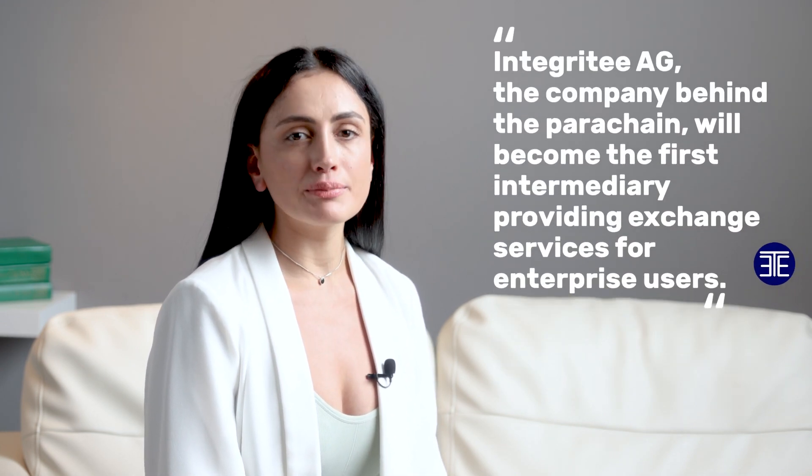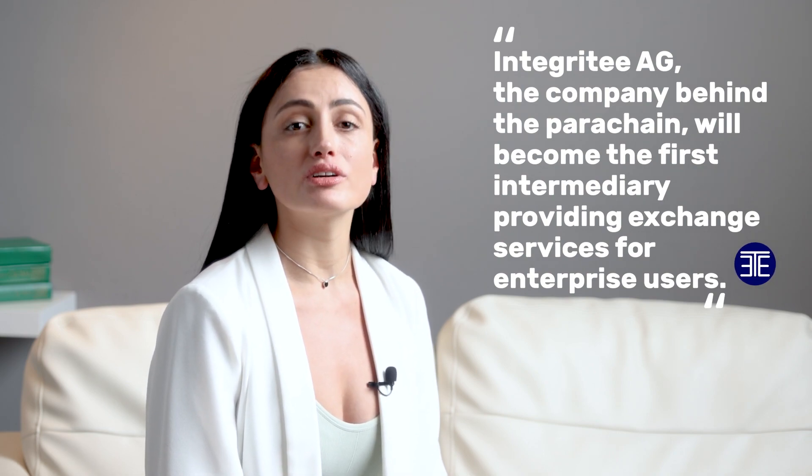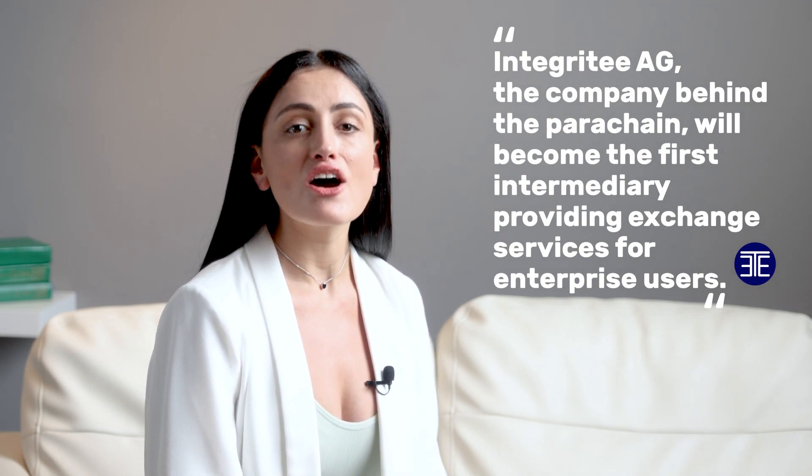Integrity AG, the company behind the parachain, will become the first intermediary providing exchange services for enterprise users. Such intermediaries will be able to buy TIER on the open market, take a small reward, and pay fees on behalf of enterprise clients. Paying in TIER directly will be cheaper than working via an intermediary.